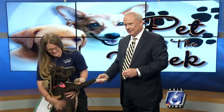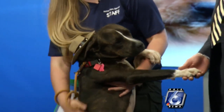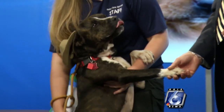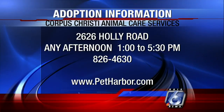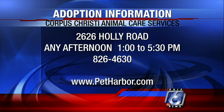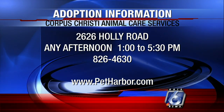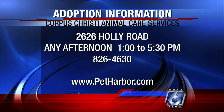If you're thinking about going over there and adopting an animal, it is easy to do. We're going to put some information up on the screen right now. You just go by their facility over at 2626 Holly Road. It is so easy — you can go any afternoon, seven days a week, one in the afternoon till 5:30 in the evening.